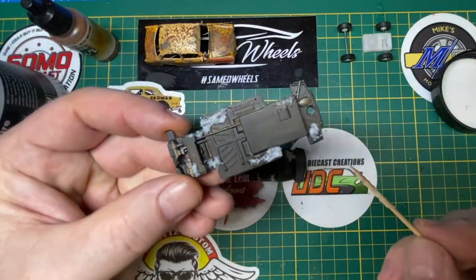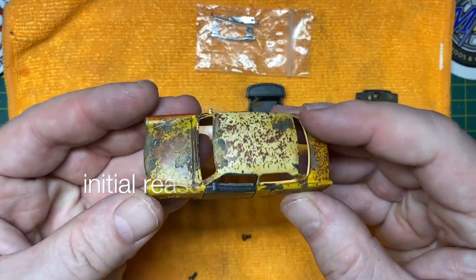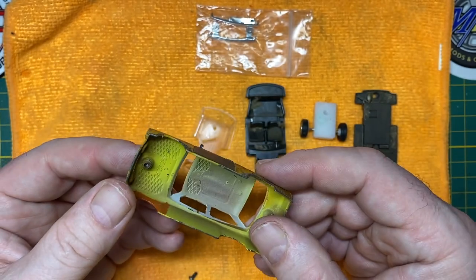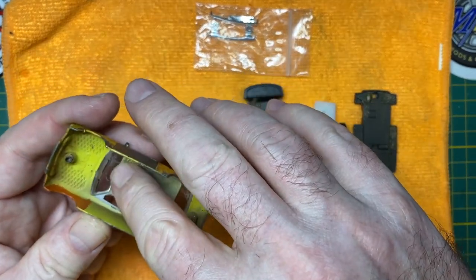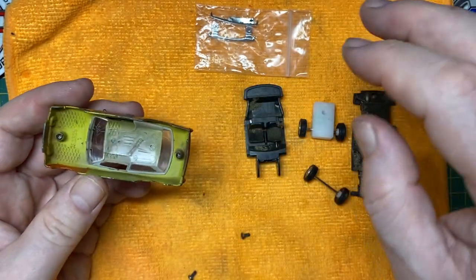We're not anywhere near the end, but at this point I can safely start to reassemble things, as you would normally at the end of any other project. But there's still many steps to go.